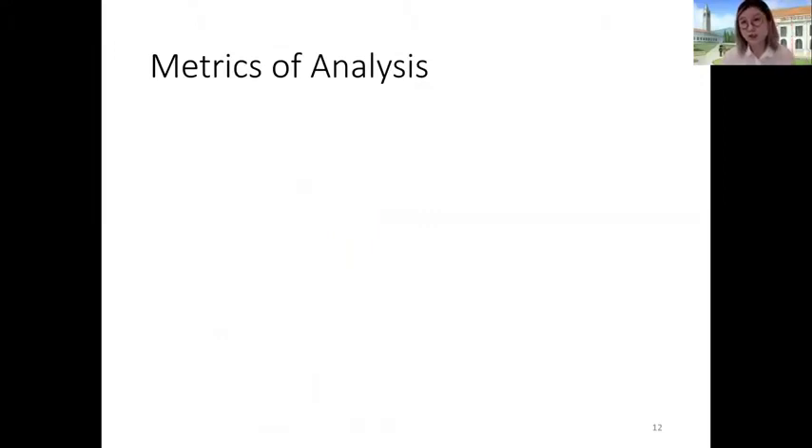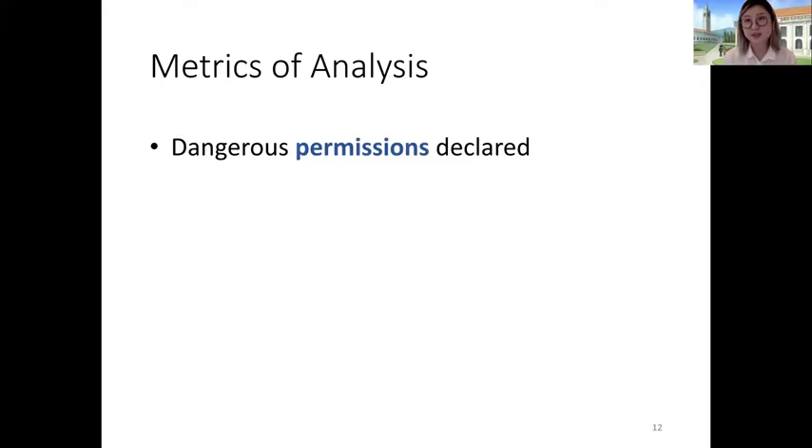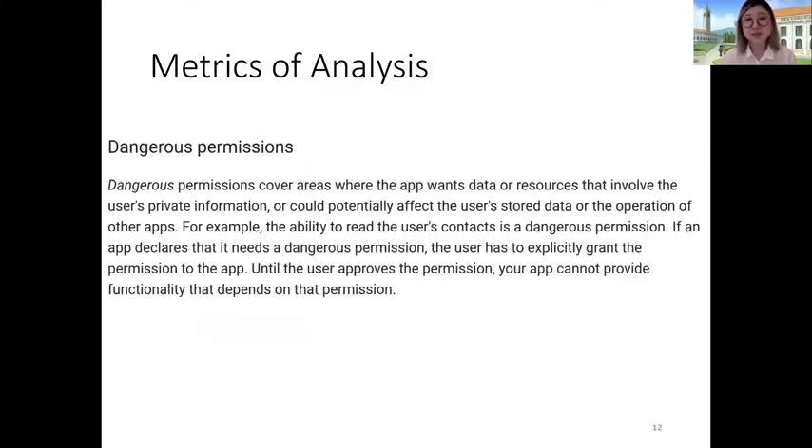As for the different metrics we looked at, we started by examining the different dangerous permissions declared. Dangerous permissions are a subset of the Android permission system that safeguard access to sensitive resources particularly related to user private information or user stored data. We focused on dangerous permissions because they have the most relevance to user security and privacy.